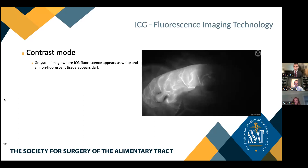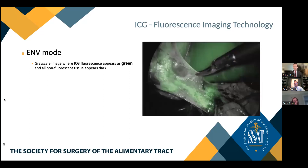Additional visualization modes afforded by ICG include contrast mode, which presents a grayscale image where ICG fluorescence appears as white while all other areas appear dark. This provides a high level of contrast between fluorescent and non-fluorescent tissue, making it ideal for perfusion assessments. Another frequently observed mode is the ENV mode, which also presents a grayscale image but where ICG fluorescent tissue appears as green while all non-fluorescent tissue appears dark. This is the imaging mode most familiar to those using the Firefly technology on the DaVinci XI platform.